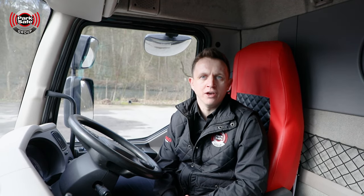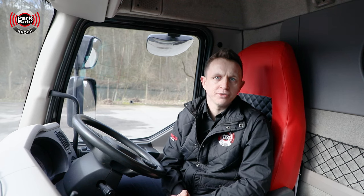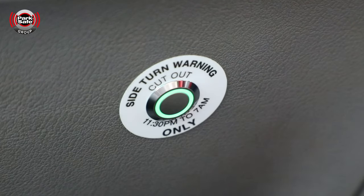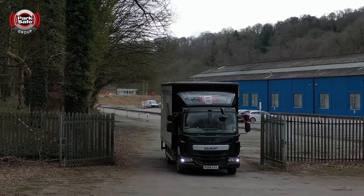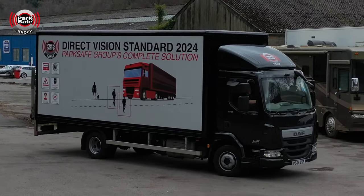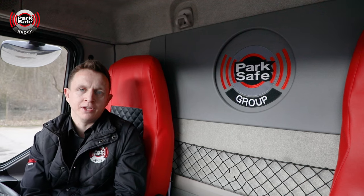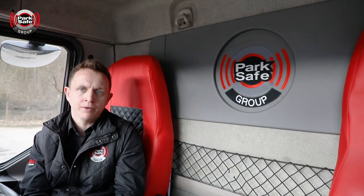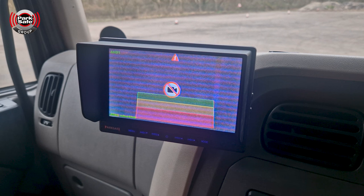Between the hours of 11:30pm and 7am, there is an internal mute button switch. As and when that button is pressed, it will give the external audible alarm a four-minute delay, or until the ignition is turned off again. If and when there is a fault with the camera or a covering of the camera, it also displays a visual warning on the monitor to alert the driver.